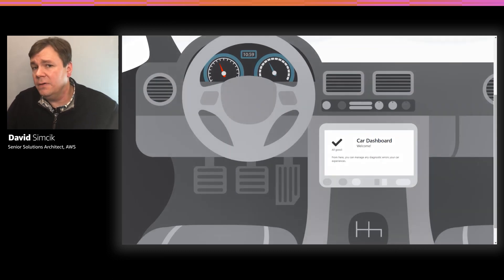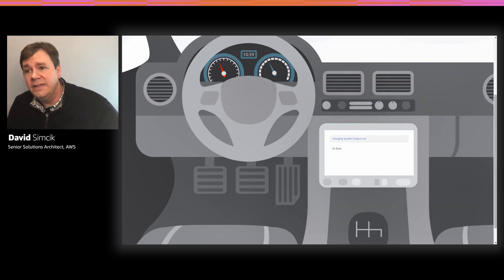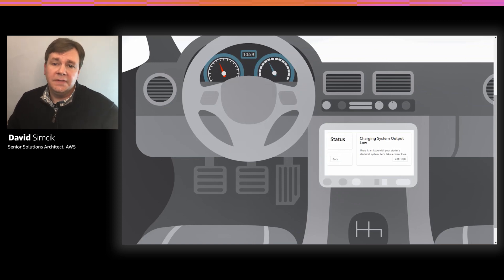Brian is a first-time car owner who loves driving up to go hiking on the weekends. After returning to his parked car from a hike, Brian has some issues starting his car and has noticed the check engine light is turned on. Based on what Brian sees in his vehicle's dashboard display, it looks like there's something wrong with the vehicle's electrical system. Brian will submit a request for help through his vehicle's media system, which is connected to AWS Connected Vehicle Solution and uses IoT messaging to transmit the issue to a customer support system tied to the vehicle manufacturer. A service case is initiated through the support system on Brian's behalf.